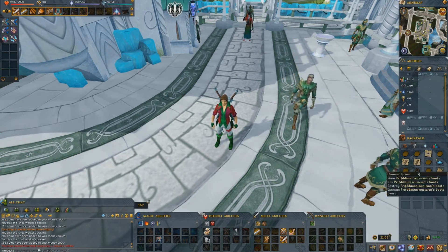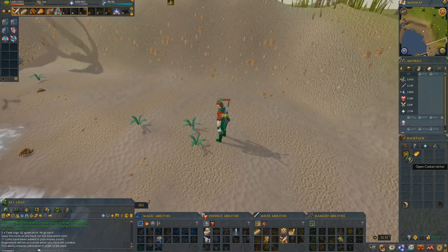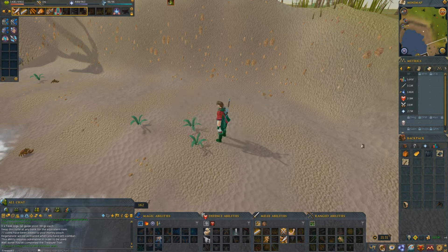I've got an elite clue scroll and I've just gotten some Prifddinas musician boots. The elite clue rewards us with some rune bars, rune plate body, 40k, and some battle staffs — not the greatest, but it's okay.